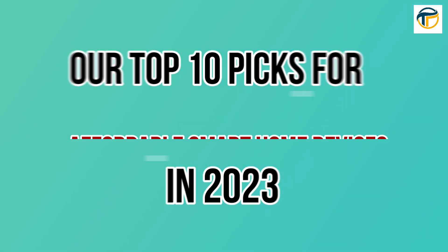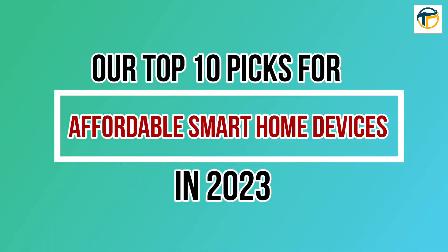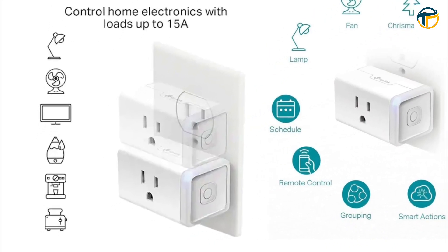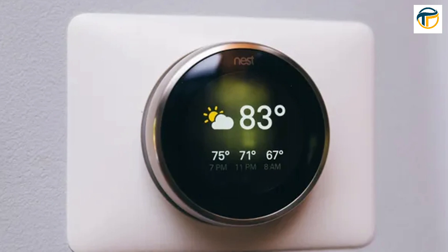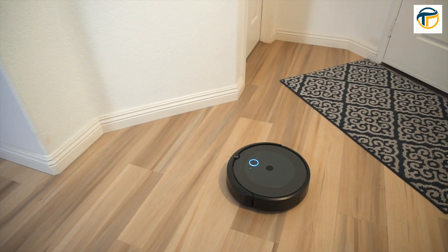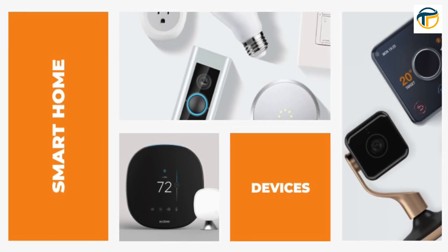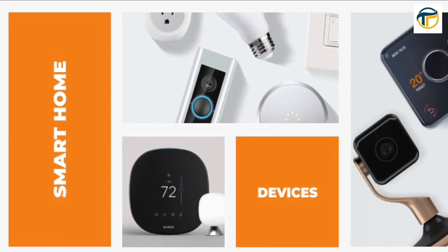So there you have it — our top 10 picks for affordable smart home devices in 2023. From smart plugs to learning thermostats, these devices can make your life easier, more comfortable, and more secure. And with their affordable price points, there's no reason not to upgrade your home with smart technology.